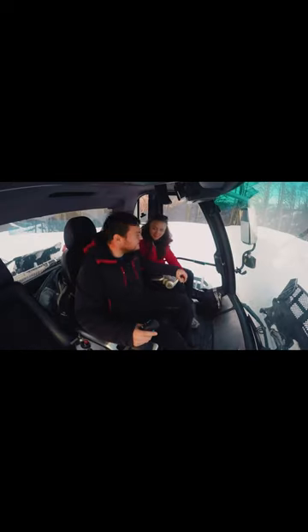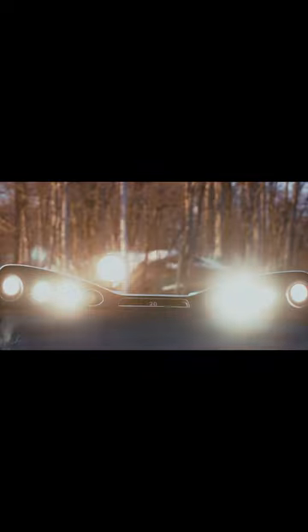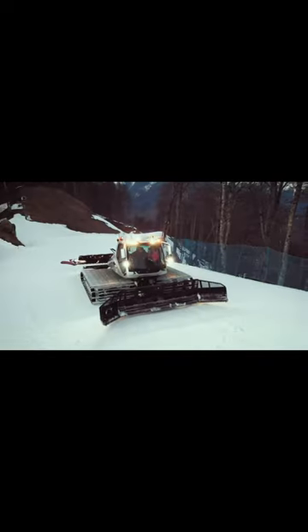How many horses? 520. 520? 527 to be exact. Well, it's not for nothing that this model is called the Beast.